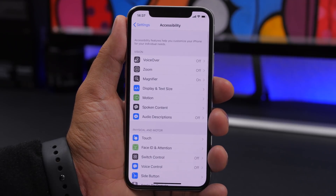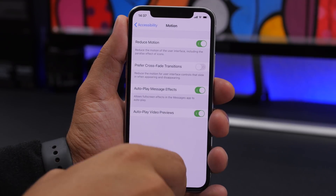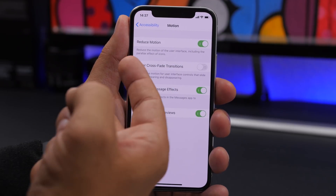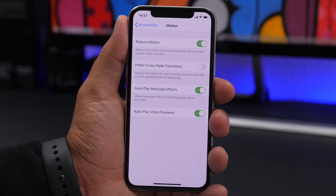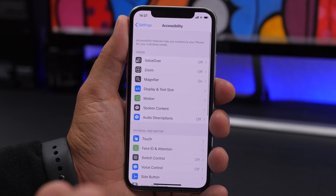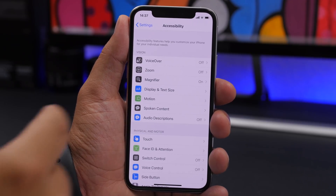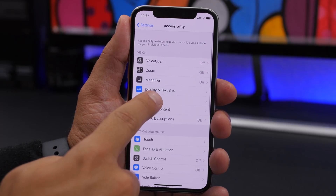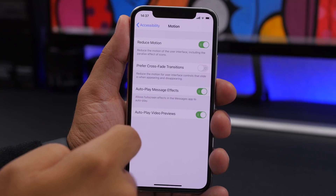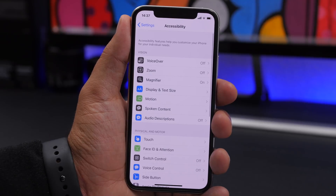Under Accessibility, go to Motion and enable Reduce Motion to reduce iOS animations. Once enabled, it reveals another option: Prefer Crossfade Transitions. This adds a crossfade transition when navigating within apps — so instead of the standard animation, you get the smoother crossfade transition.